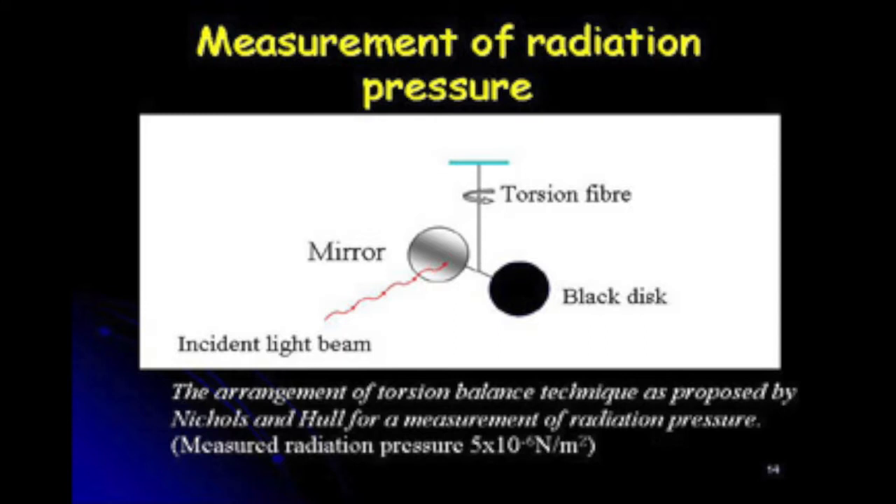Nichols and Hull did this experiment and were able to show that the measured radiation pressure force was of the order of 10⁻⁶ over square meter. Again, this radiation pressure force is not large and is very difficult to measure on a macroscopic object. It might be easier if the objects are much, much smaller. But that was the first experimental evidence that light carries both energy and momentum.